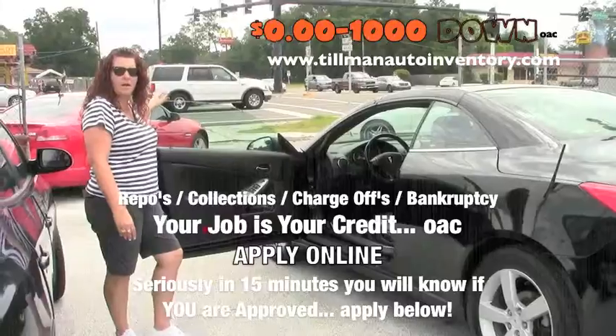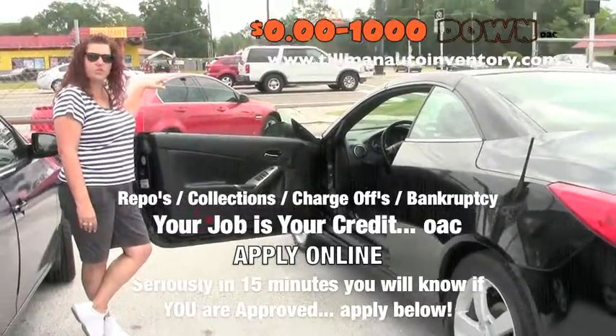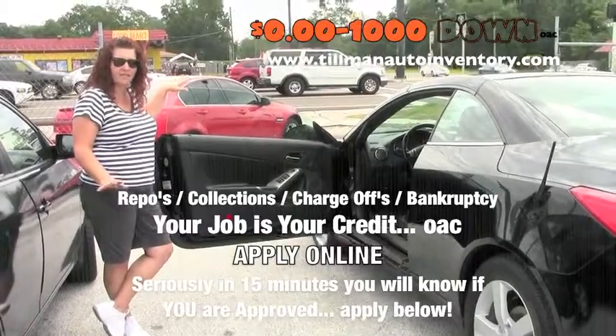We still offer warranties if you want to buy an extended warranty. But do that credit app real quick and I can get you in and out. It's simple, easy, and painless.